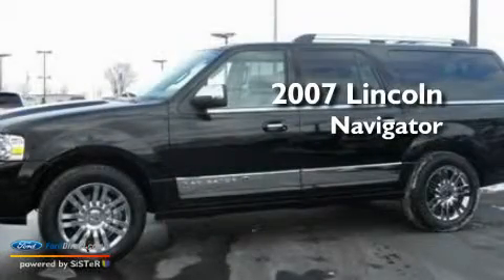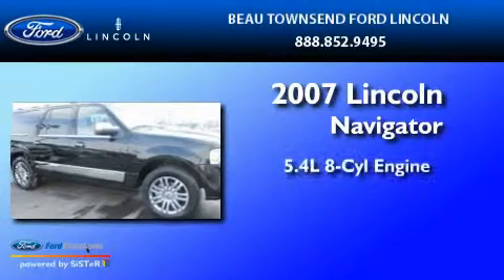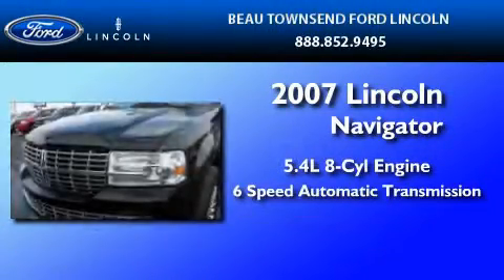This is a certified pre-owned 2007 Lincoln Navigator. It features a 5.4-liter 8-cylinder engine and a 6-speed automatic transmission.